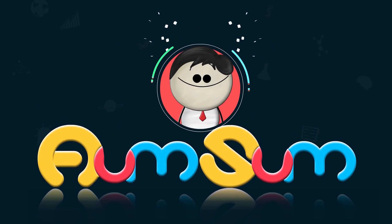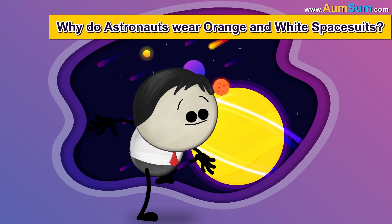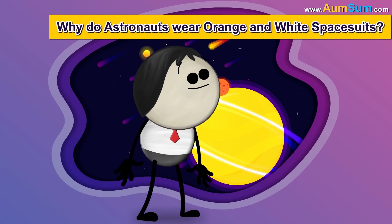It's AumSum Time. Why do astronauts wear orange and white space suits?